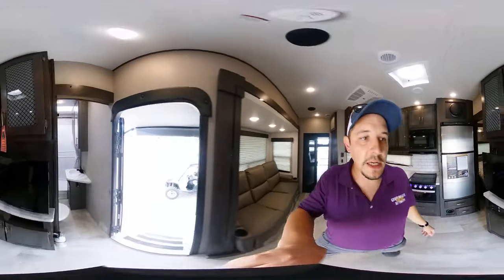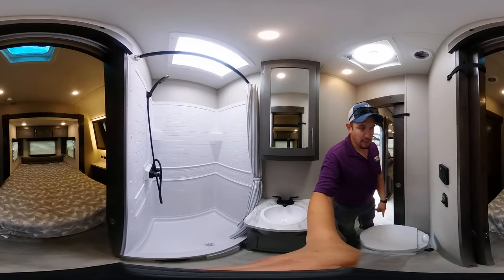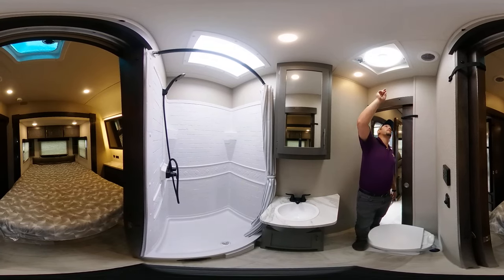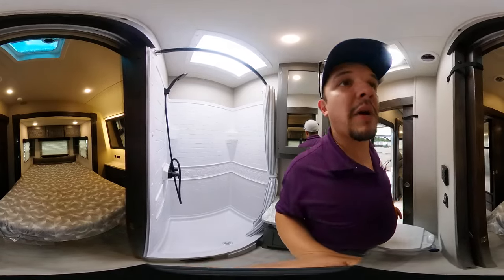Walking up into here, as you can see, into the bathroom portion — it does have a porcelain toilet with a walk-in shower. You also have ventilation fans in here that are upgraded with built-in rain sensors, which is a personal favorite of mine.